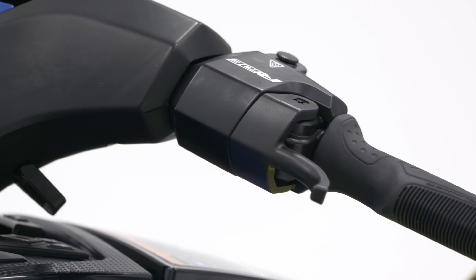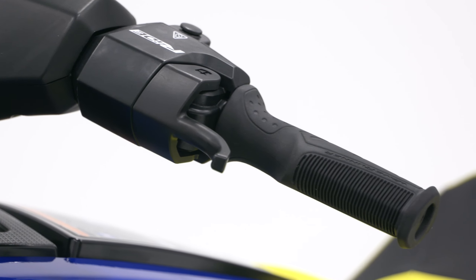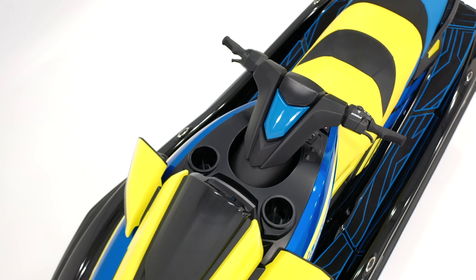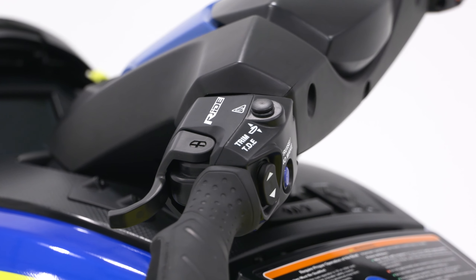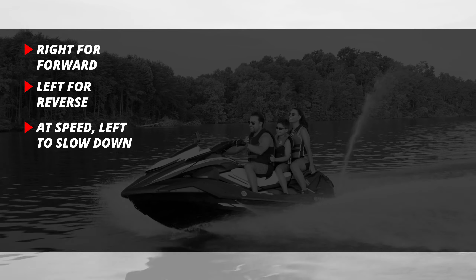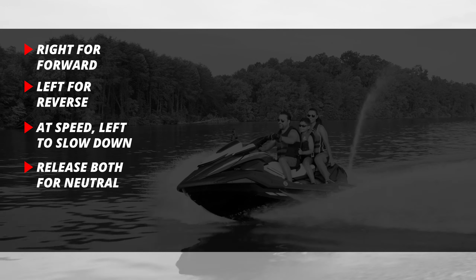Newly redesigned handlebars are sleeker and more ergonomic, with small electronic control boxes and a single integrated start-stop button for engine start and shut-off. Finishing the handlebars are Yamaha's Ride dual throttle controls. Ride is the most intuitive driving experience on the water. Squeeze the right handlebar throttle lever to go forward, squeeze the left lever for reverse. At speed, the left handlebar lever will slow down the watercraft. Release both levers and the watercraft is in neutral.